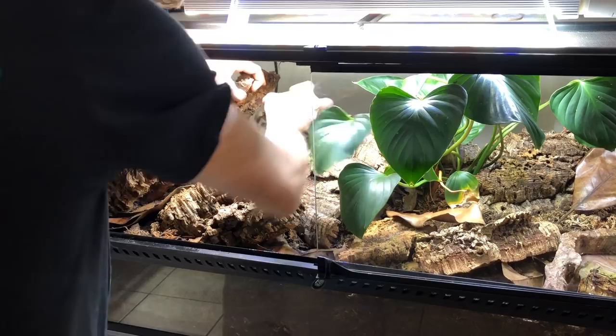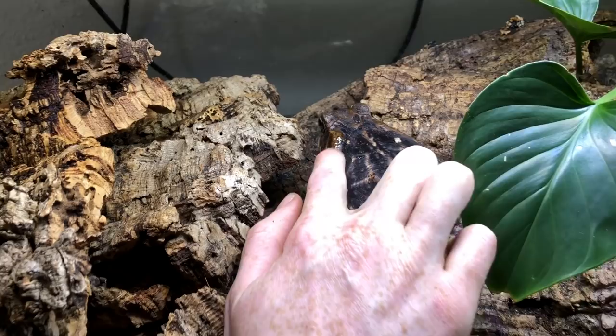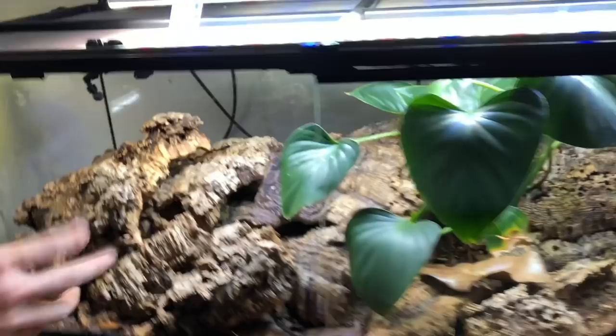They get very large — she'll actually get about double this size and she's in a 36 by 18, so eventually she's going to need something a little bit bigger. She just secreted a little bit of her special toxin, which most toads have, because she was angry that I messed with her.